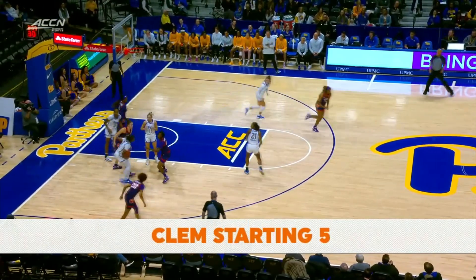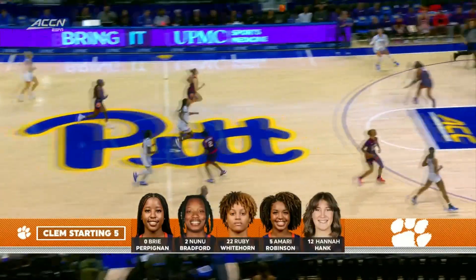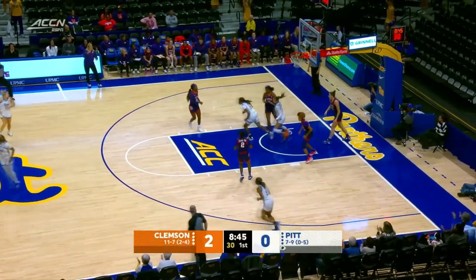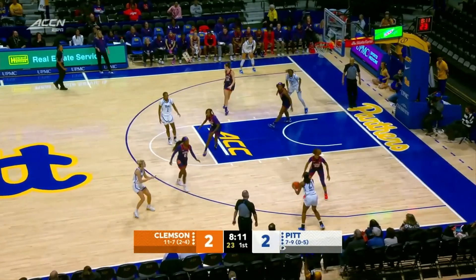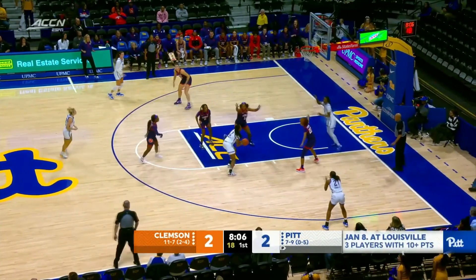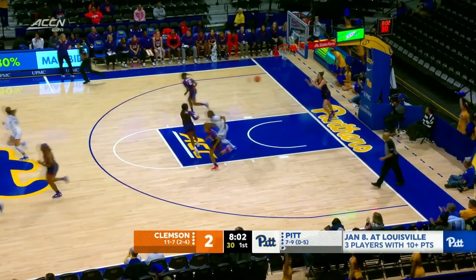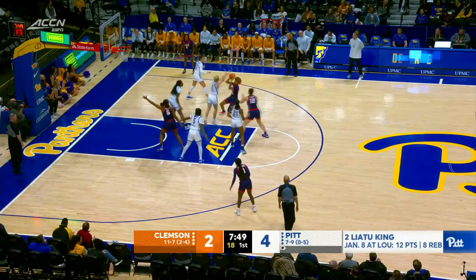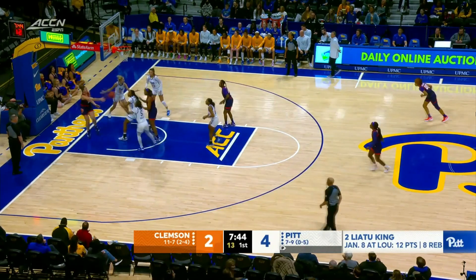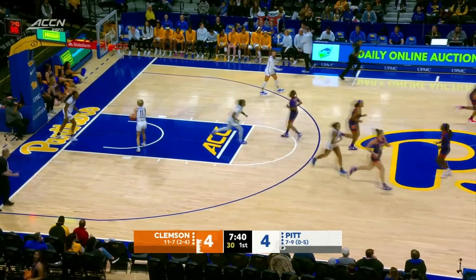Nunu drives the lane, loses control, and an opportunity here for the Panthers with Amber Brown coming the other way. That Clemson starting five. Here goes Strickland driving to the hole. Panthers come the other way. 2-2 early on here between the Tigers and Panthers. Good look down low, and turning around is King and gets the roll. A drive by Whitehorn, another good look down low, that shot missed. Hank gets the offensive rebound, what a feed to Amari Robinson.